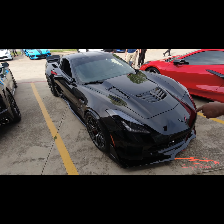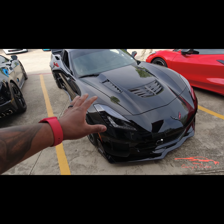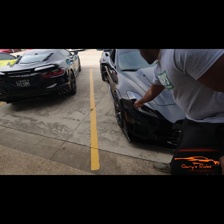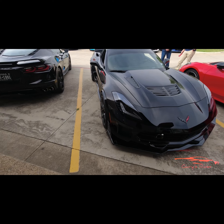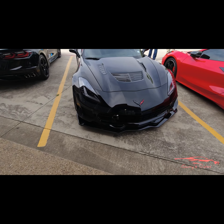The headlights — no, that's how they are, yeah. That's C7 headlights. If you look at that Grand Sport over there, yeah — I think those are all his inserts. That's C7s.